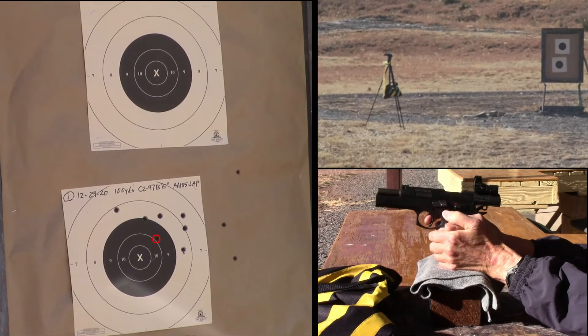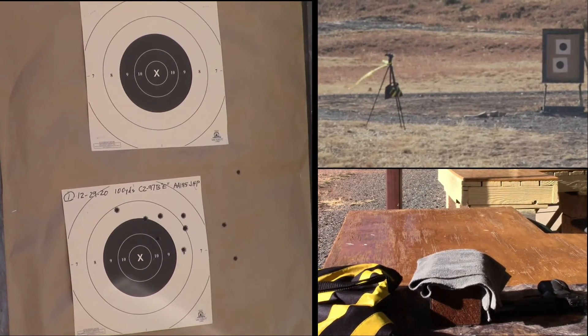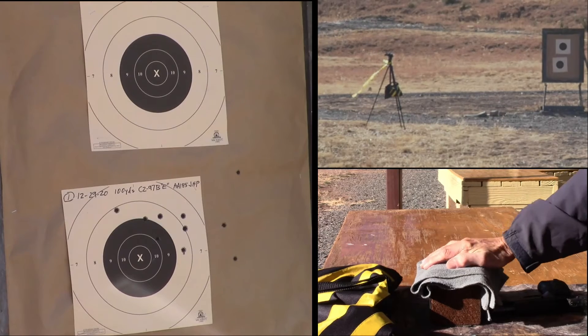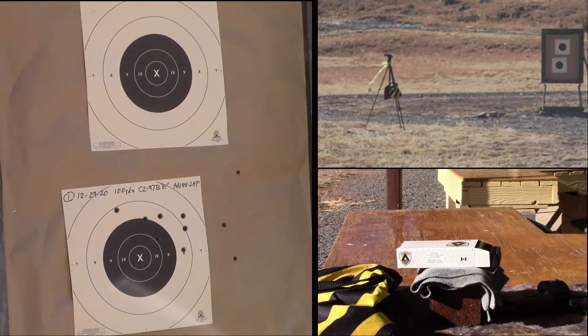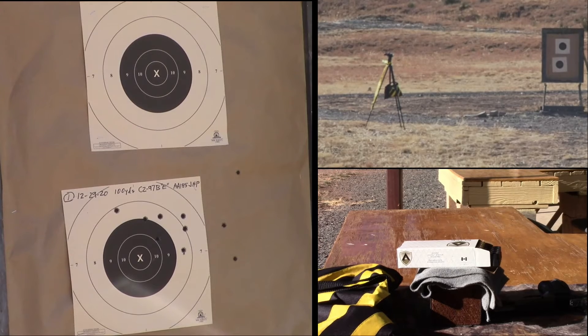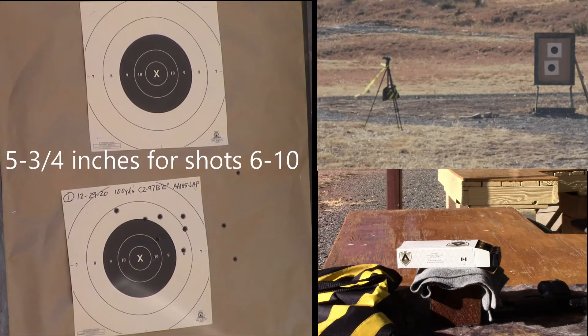That time I was a little less aggressive about holding too far into the wind. So I held less into the wind, and sure enough, that's good. That's a good group.